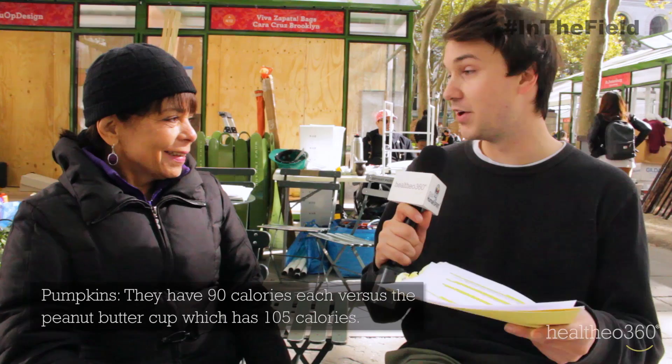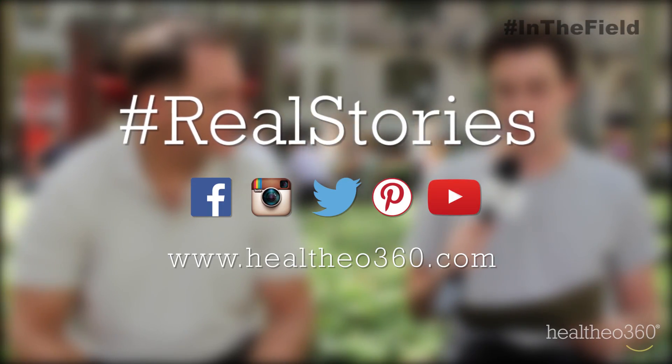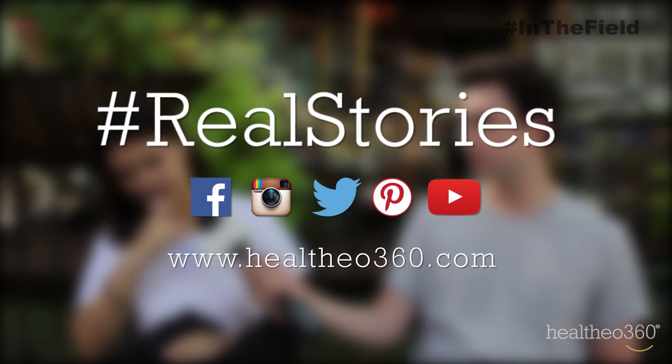They have 90 calories versus 105 calories. So it sounds like everyone had a lot to say, but now we want to hear from you. Post your comments in the section below and check back tomorrow for another question from In The Field.